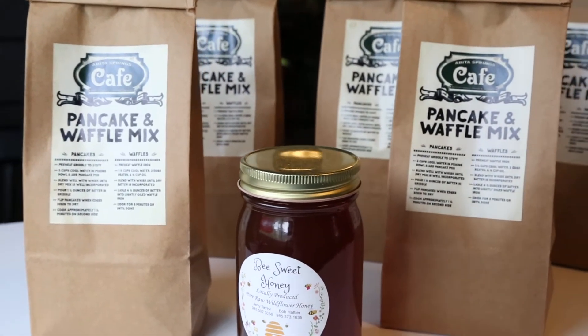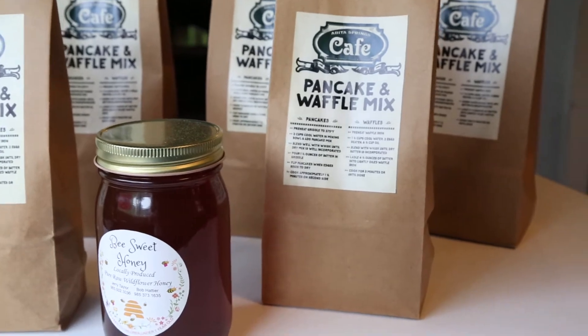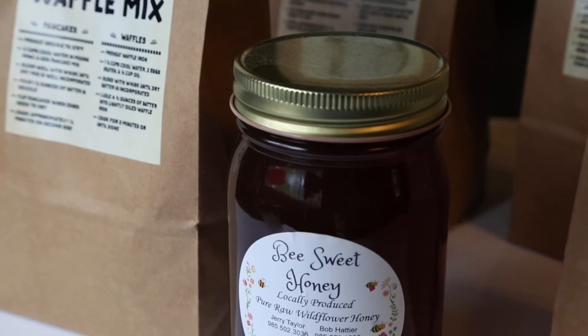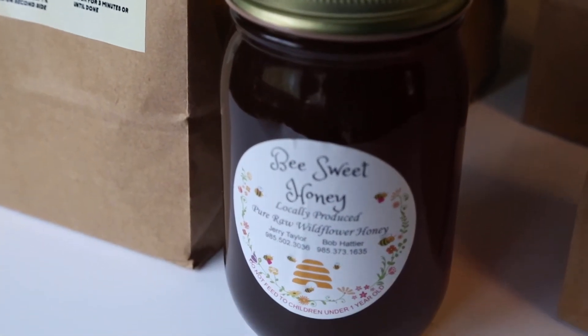Our pancake mix is the mix that we use in-house. We bag it up in one-pound bags where all you have to do is add water to it. The honey is from a local beekeeper who supplies us, and we sell it for him.